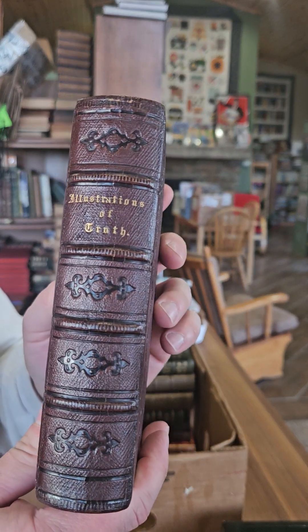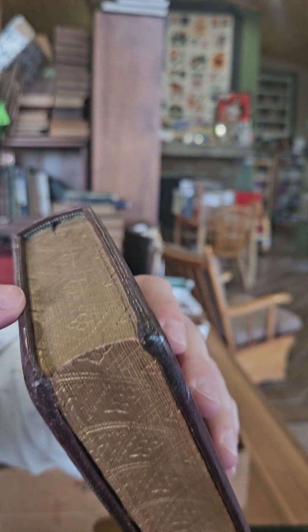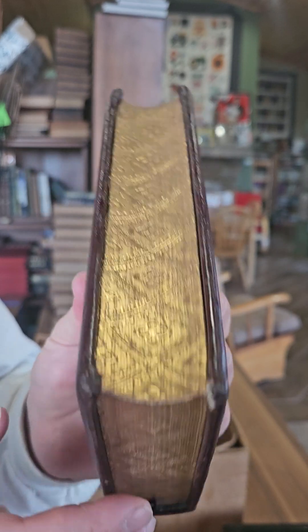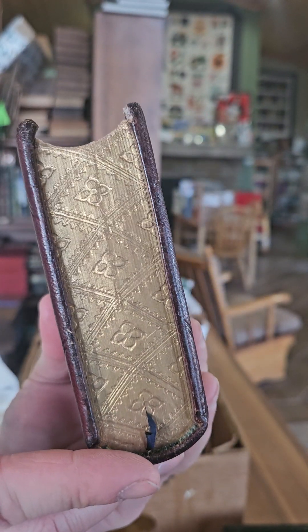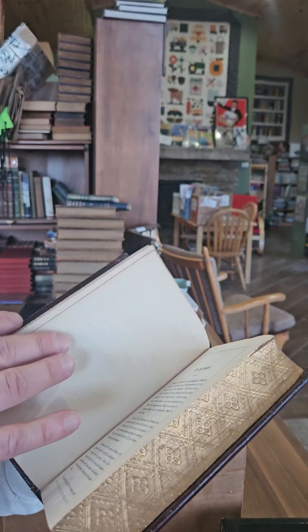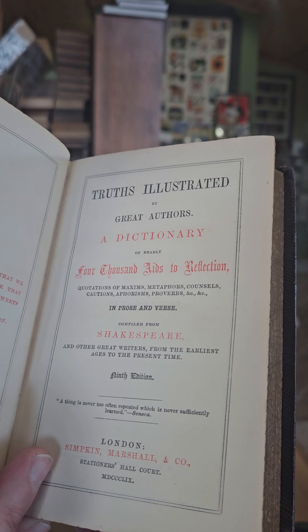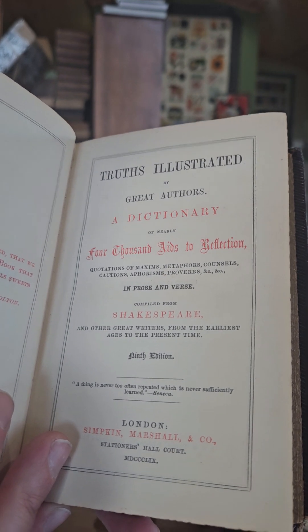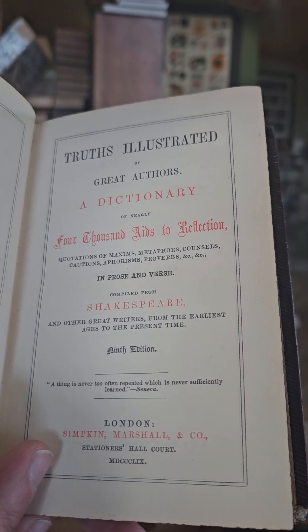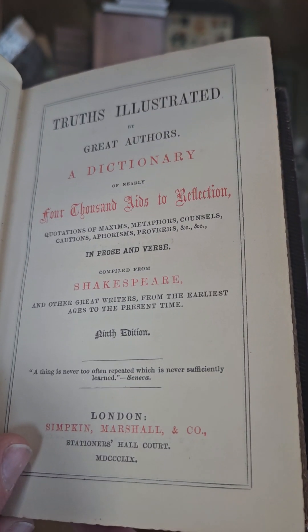Up next we've got Truths Illustrated — a nice full leather binding, and I think this is one of the few books with what's called goffered edges, where they apply a texture to the gilded page edges. There are people who just collect books with goffered edges. The full title is Truths Illustrated by Great Authors: A Dictionary of Nearly 4,000 Aids to Reflection — quotations, maxims, metaphors, counsels, cautions, aphorisms, proverbs, etc., in prose and verse compiled from Shakespeare — published in 1859.